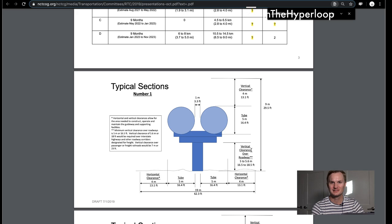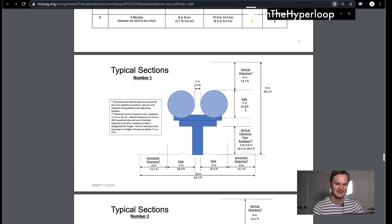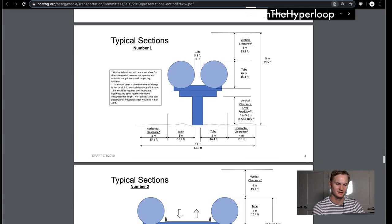They also presented what a more fully built-out version would look like with two different tubes, and there's 16 to 18 foot clearance over a roadway, which I found kind of interesting. The whole thing would be around 29.5 feet tall, and the tube diameter is 5 meters, or 16.4 feet.